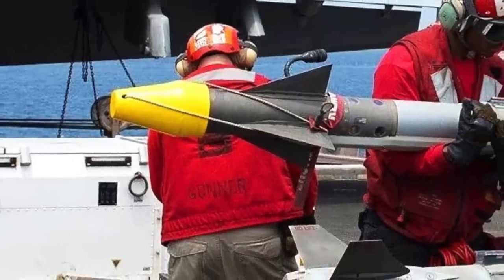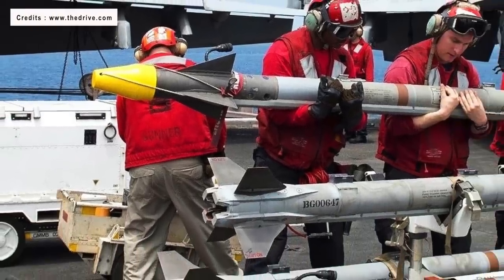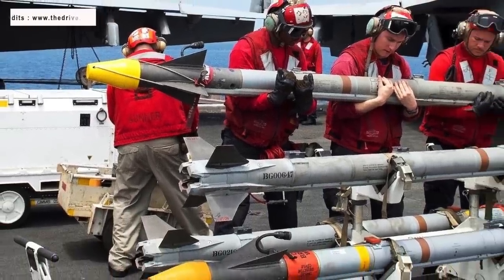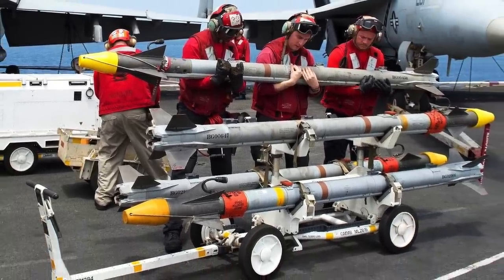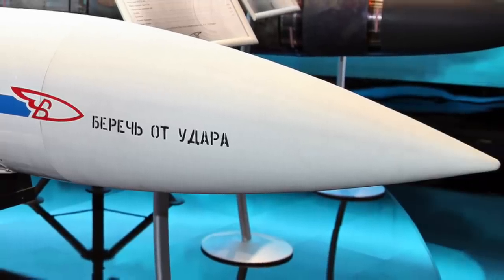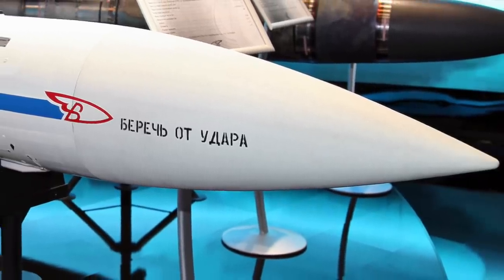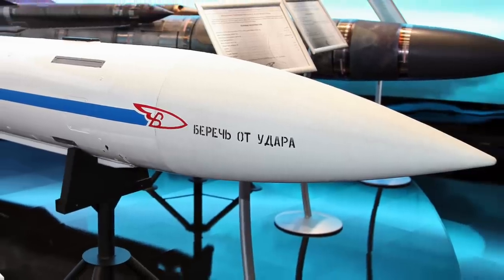The most advanced Sidewinder variant, the AIM-9X, is a very agile and reliable short-range weapon and was recently used to down a Chinese balloon thought to be used for spying over the U.S. mainland. While these missiles are considered to be some of the best air-to-air missiles, the designs are showing their age and near-peer rivals are upping the ante.